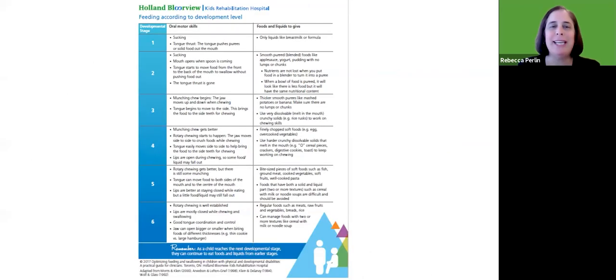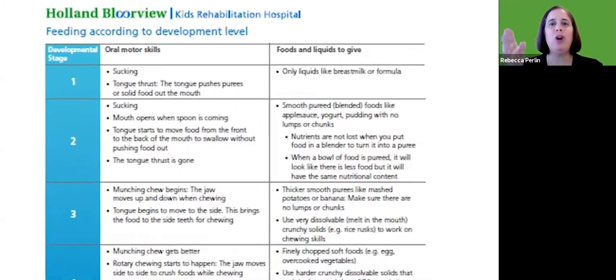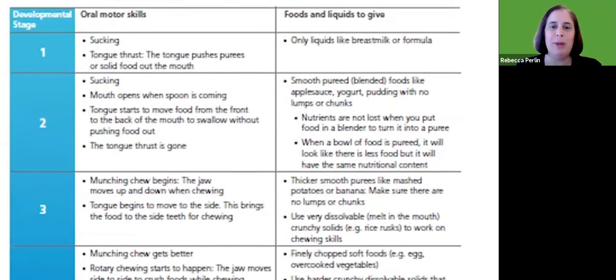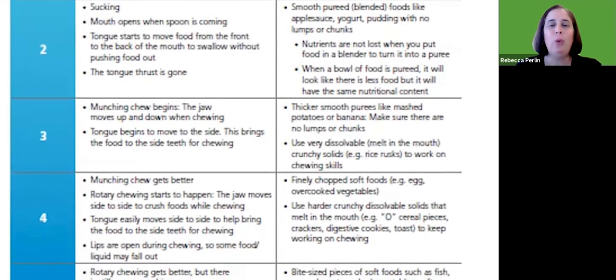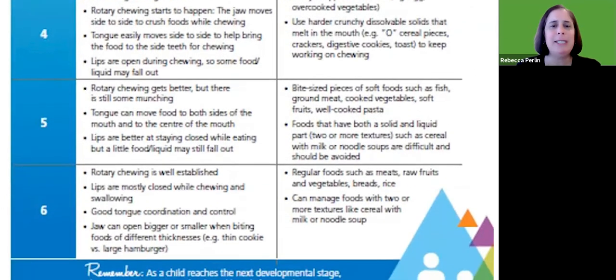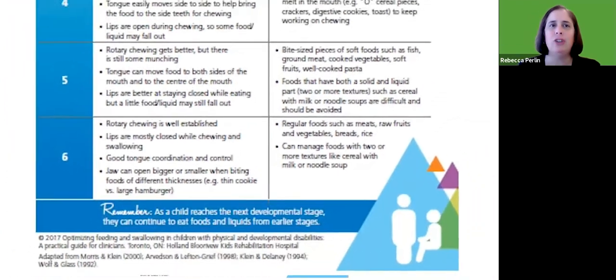This table shows six stages of oral motor skills — what a child's mouth is doing — and as you go to the right, what foods and liquids to feed them at each stage. Just like we match motor activities to a child's motor developmental stage, we should choose food and liquids that match their oral motor development, not specifically their chronological age.